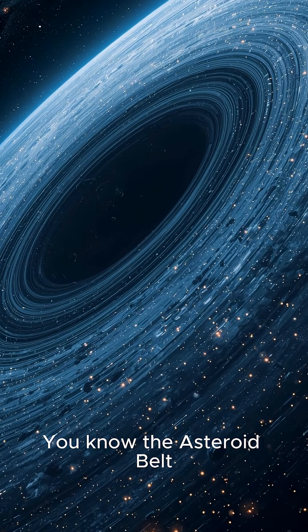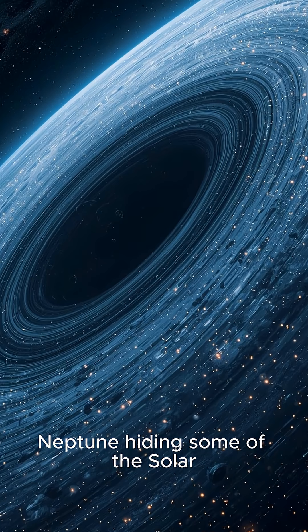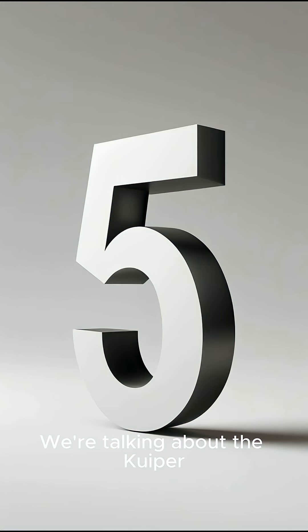Hey space fans, you know the Asteroid Belt? But there's a massive icy region past Neptune hiding some of the solar system's biggest secrets. We're talking about the Kuiper Belt. Here are five facts you didn't know about this frigid frontier. Let's go!